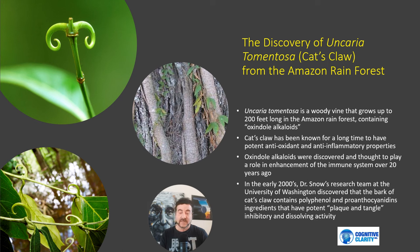Uncaria tomentosa is a woody vine that grows up to 200 feet long in the Amazon rainforest. It contains alkaloids and polyphenols, and Cat's Claw has been known for a long time to have potent antioxidant and anti-inflammatory properties. The oxindole alkaloids were discovered about 20 years ago and thought to play a role in enhancement of the immune system. In the early 2000s, my research team at the University of Washington first discovered that the bark of Cat's Claw contains polyphenols and proanthocyanidin ingredients that have potent plaque-and-tangle inhibitory and dissolving activity in the brain.